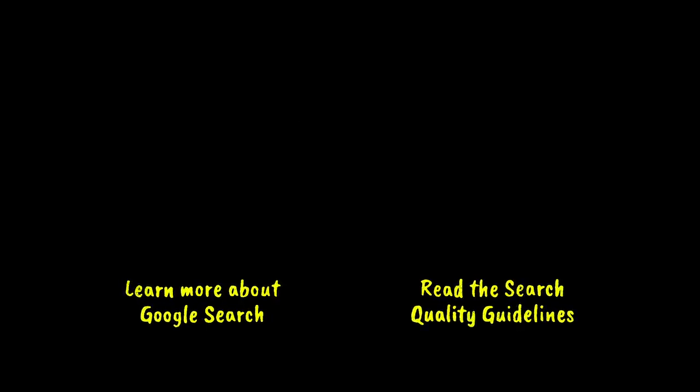Interested in learning more? We've got a whole website dedicated to how search works. Want to read the search quality rater guidelines for yourself? Click right here.